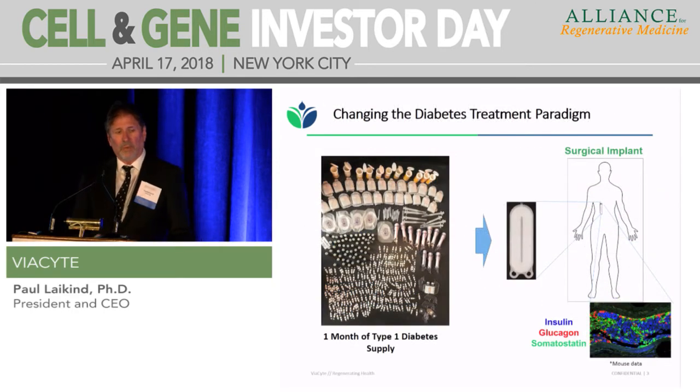In type 1, what's shown here is a month's worth of supplies for a type 1 patient. Not only is type 1 a disease that causes long-term complications and a loss of about a decade of life, it's also a big lifestyle and quality of life issue. We're converting that to essentially implanting a device containing these islet cells derived from stem cells, which will continue to mature after implantation and become essentially normal islet tissue under the skin, producing insulin, glucagon, somatostatin — the full complement of islet cells.